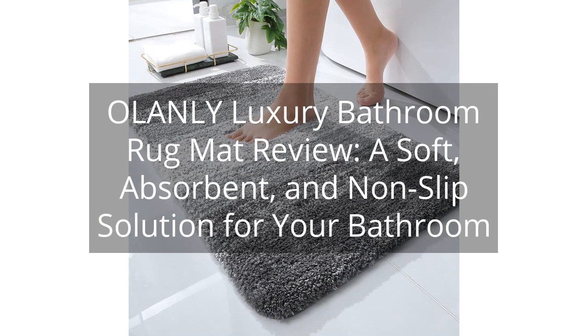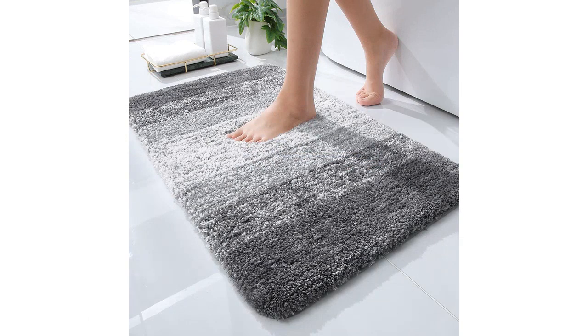O'Lanley Luxury Bathroom Rug Mat Review — a soft, absorbent, and non-slip solution for your bathroom. You can find the link to the product in the description of the video.